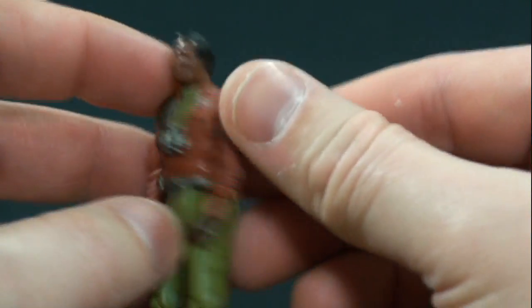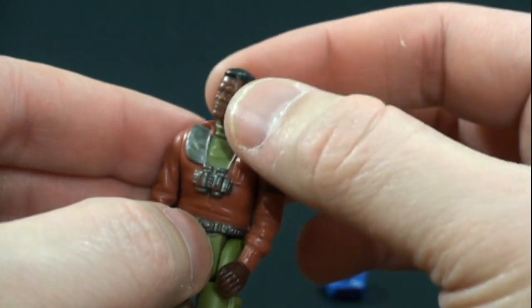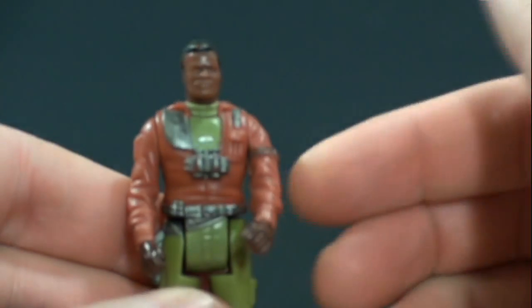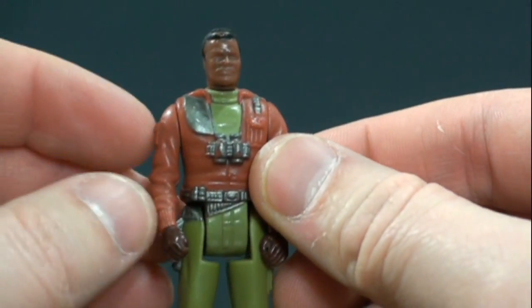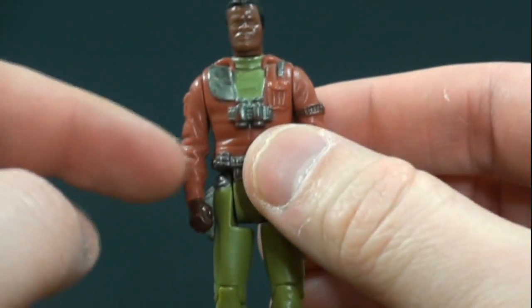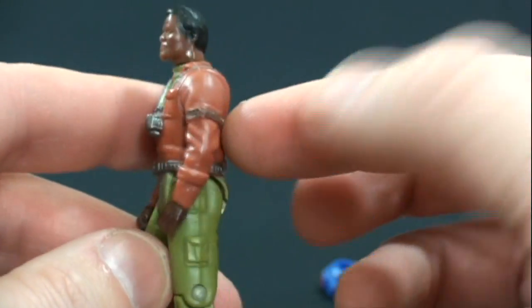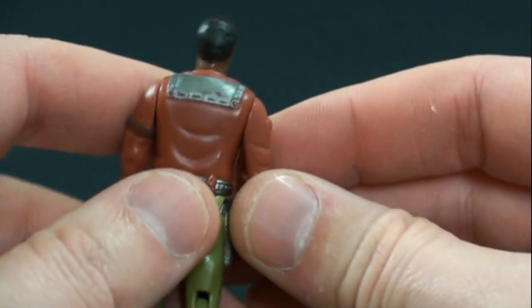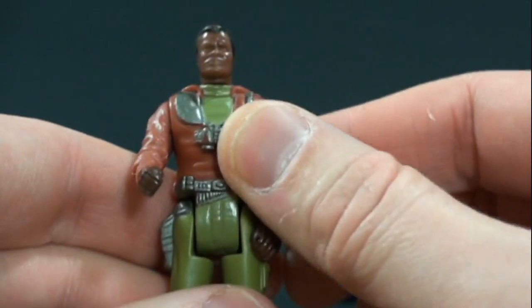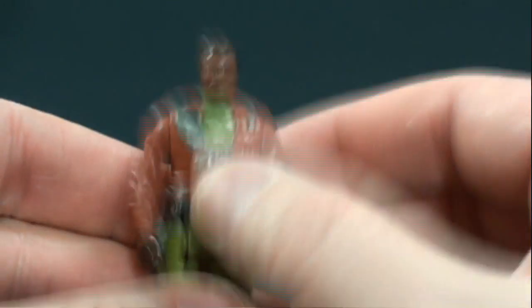Here's Hondo McLean — really nice figure. Got a little bit of play wear and paint wear on mine since I've had it since I was a kid, but very nice looking. I love what Kenner did — they put a lot of detail into such a small figure. You can see a ripple effect in the jacket, binoculars up front, and a nice holster for his pistol.